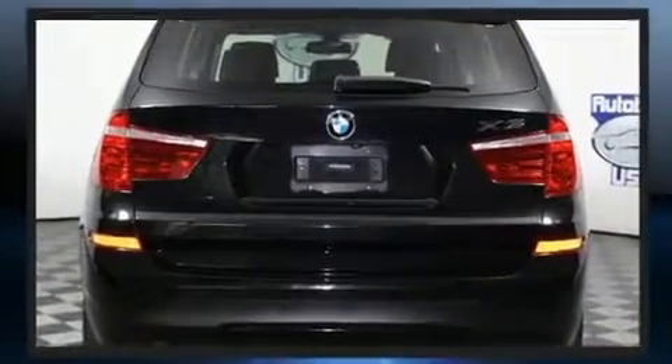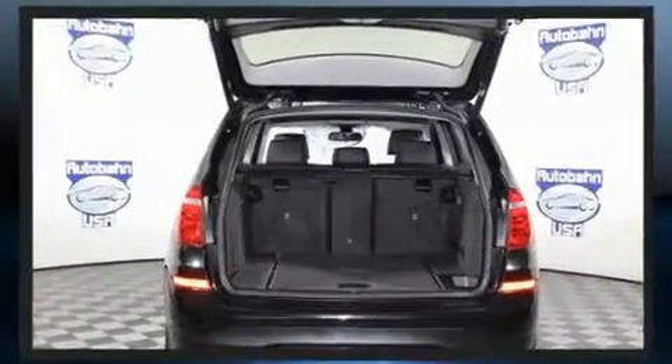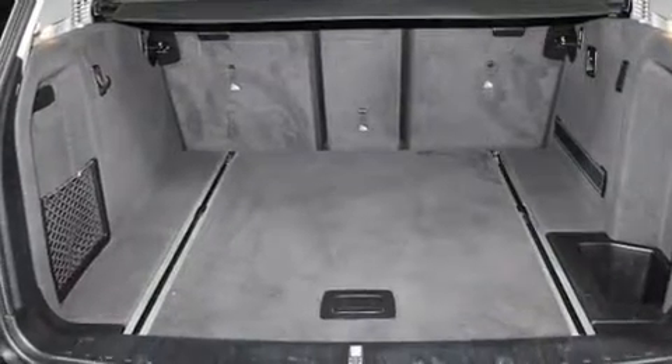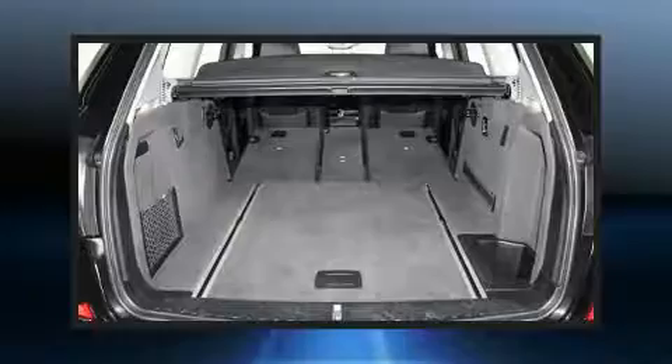Under the hood, you'll find a four-cylinder engine with more than 200 horsepower, and all-wheel drive keeps this model firmly attached to the road surface. Well-tuned suspension and stability control deliver a spirited yet composed ride and drive.